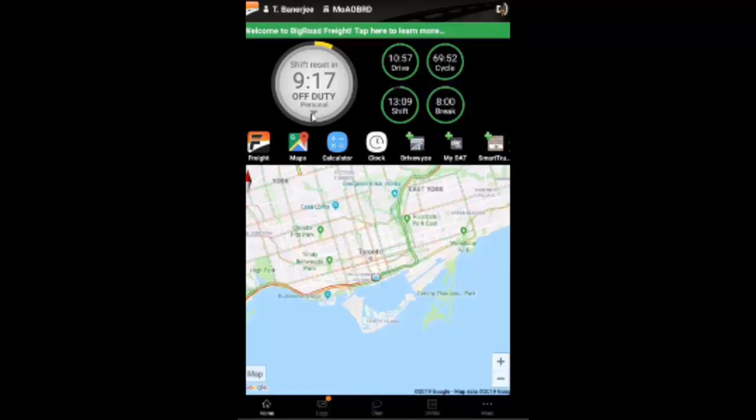As you can see, my duty status wheel clearly indicates that I'm in personal mode, and I'm able to maintain my off-duty status while driving my truck.